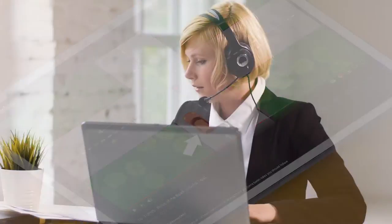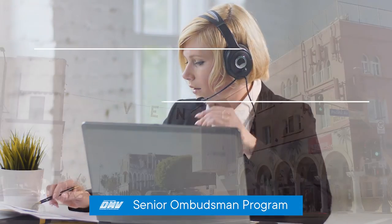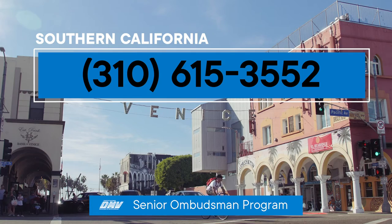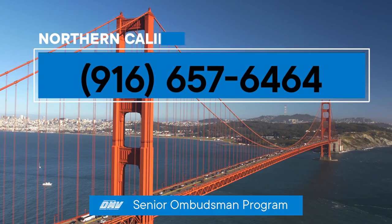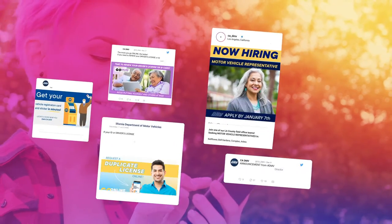We also have experts dedicated to assisting senior drivers and their families. In Southern California, you can reach the Senior Driver Ombudsman and Outreach Unit by calling 310-615-3552. In Northern California, you can reach a representative at 916-657-6464.